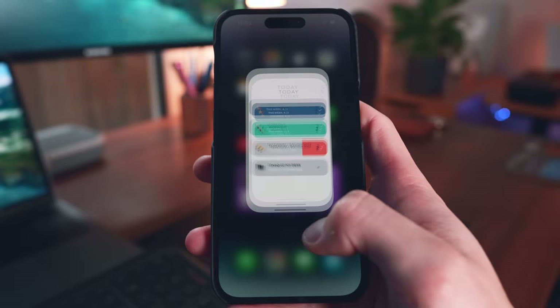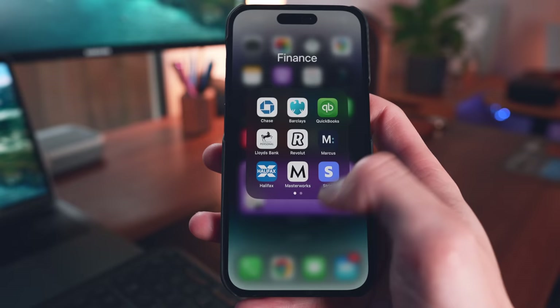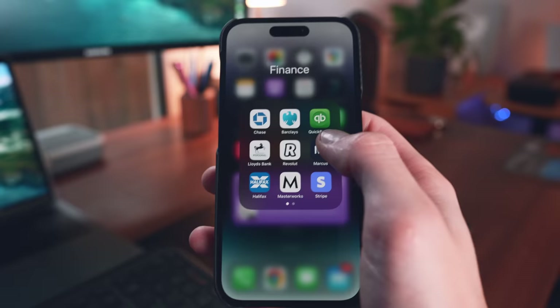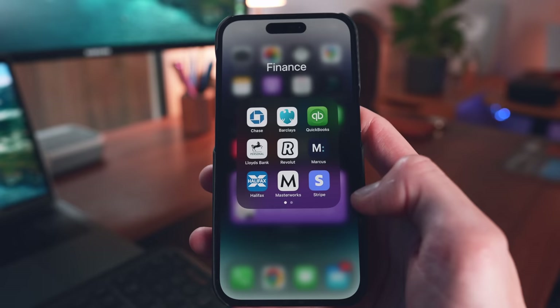I also have a bunch of finance apps: all my savings accounts, Free Trade which I use for investing, Masterworks for art investing, a YouTube bank account, QuickBooks for all of my accounts, and Stripe for all of the payments I take through my personal website.